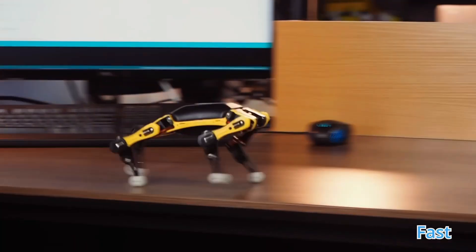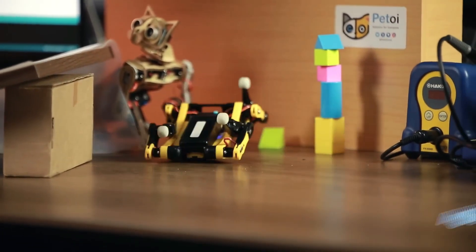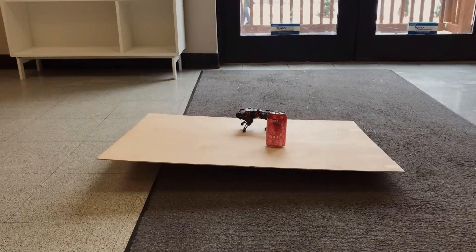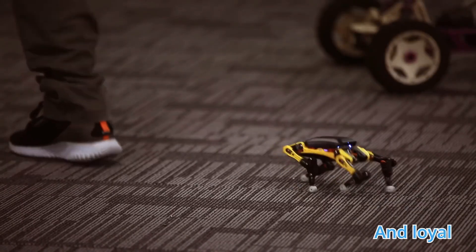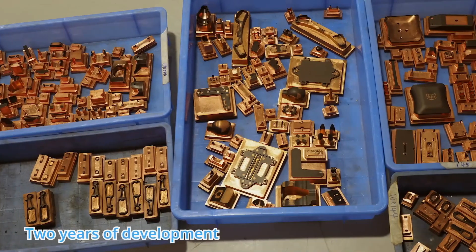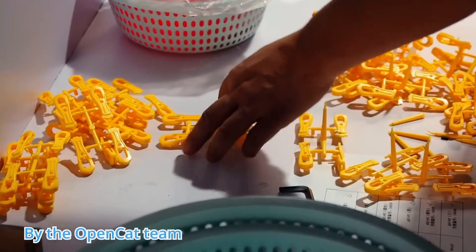Despite its small size, Bittle is incredibly versatile. It's equipped with a variety of sensors that allow it to navigate its environment, avoid obstacles, and even respond to voice commands. Users can program Bittle to perform new behaviors or improve its existing functions through coding platforms like Arduino or Python. Petoi has made this robot affordable and easy to use, making it a fantastic educational tool for students, hobbyists, and anyone interested in robotics.